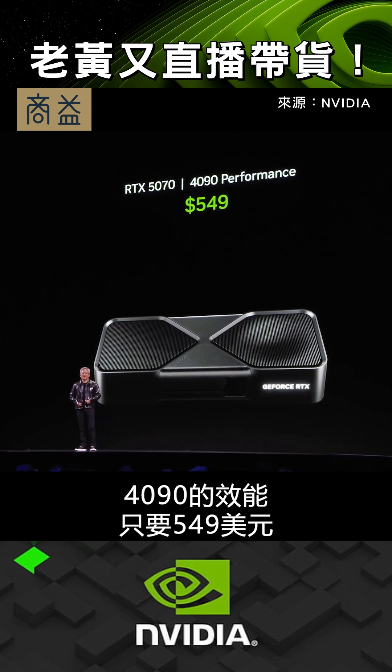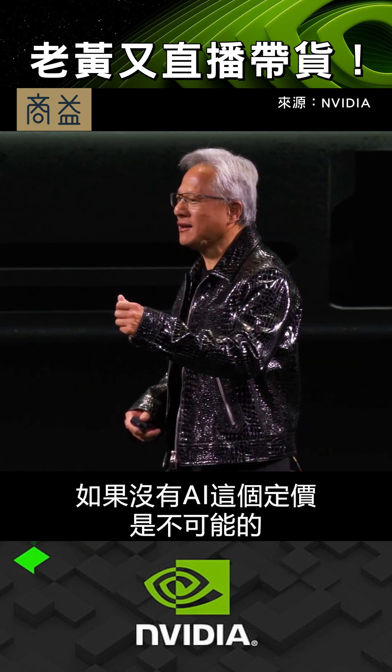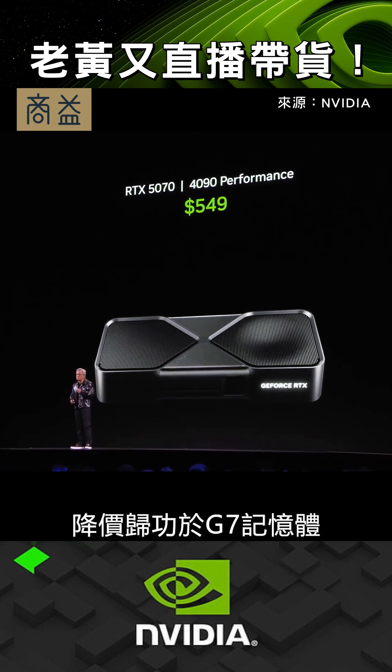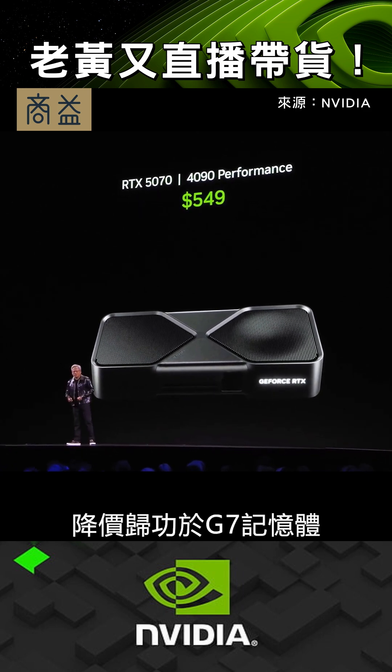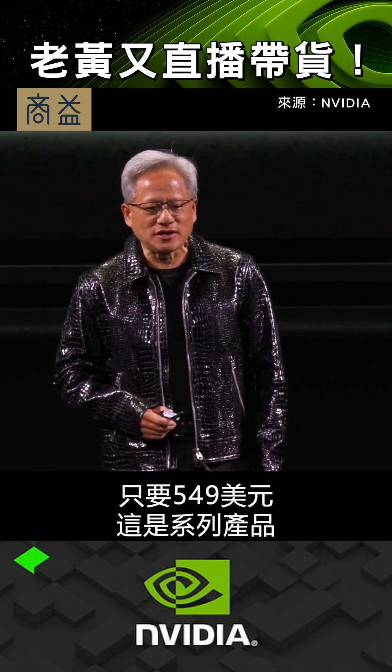4090 performance at $549. Impossible without artificial intelligence. Impossible without 4 teraops of AI tensor cores. Impossible without the G7 memory. 5070, 4090 performance, $549 — and here's the whole family.